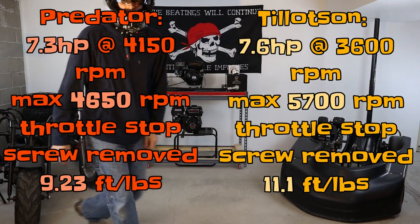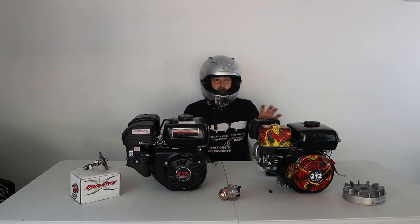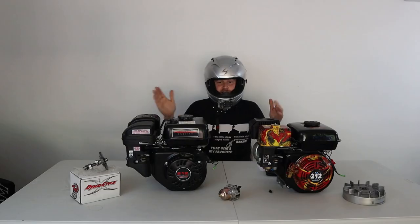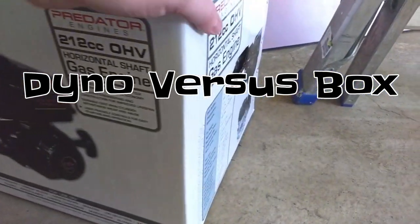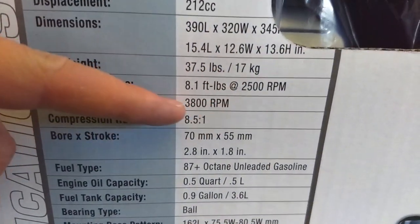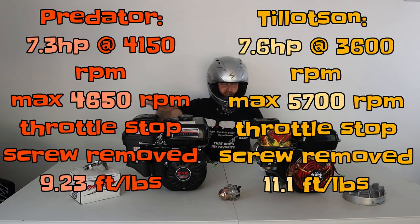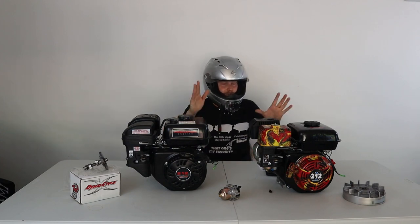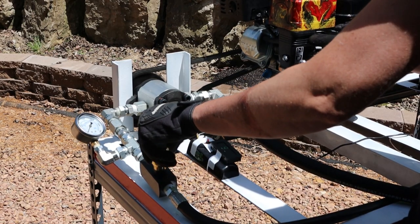I did have them both on a dyno. I've been working with these two engines for a couple of months. When the Predator engine comes to you, this is going to be 6.3 horsepower at 3,200 RPM with about a max of 3,600 RPM. When you remove the throttle stop screw on this engine, you can get 7.3 horsepower at 4,200 RPM with a max of 4,650 RPM before your governor starts kicking in. Some people get up to about 5,000 RPM out of the box. I was rating at 6.65 horsepower at 4,200 RPM with a max of 5,200 RPM.